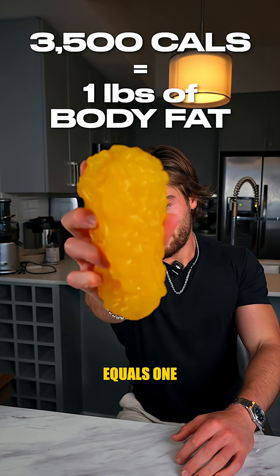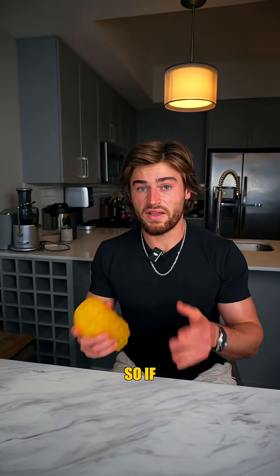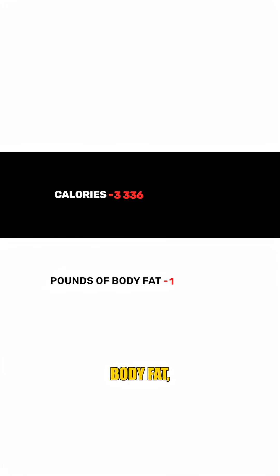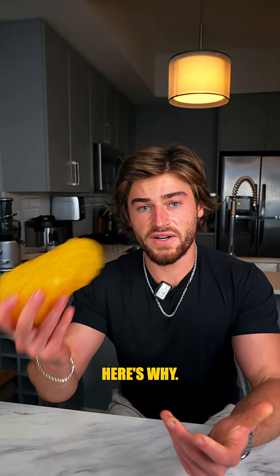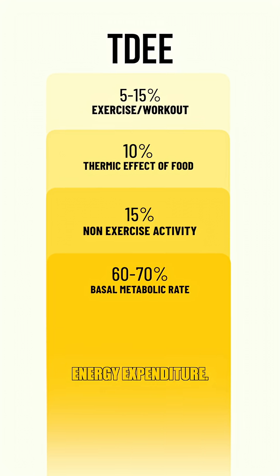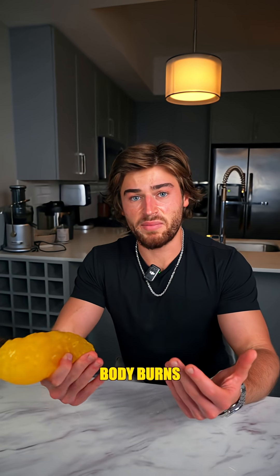3500 calories equals one pound of body fat, so if you eat 3500 fewer calories you'll lose one pound of body fat, right? Wrong. Here's why. It's called your TDEE — total daily energy expenditure — basically everything your body burns during a day.